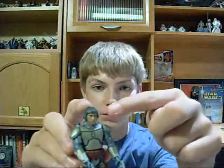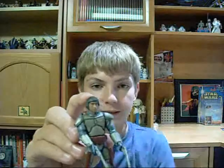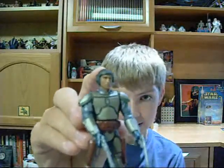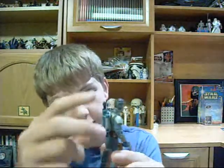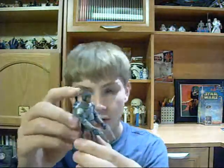He is one of my smallest figures, actually. Since he is the Slave I Pilot, he does not come with his helmet, and his communications gear is not removable. He has a little action feature where when you press his jetpack missile, his little arms come up in a shooting position.